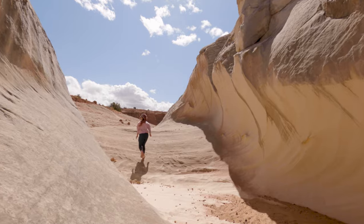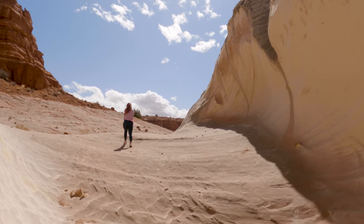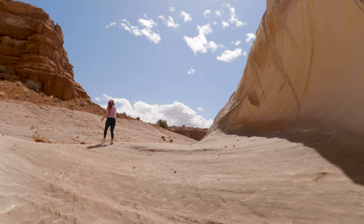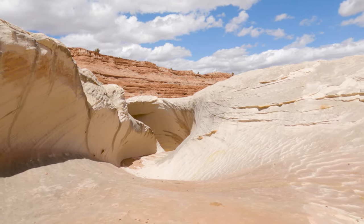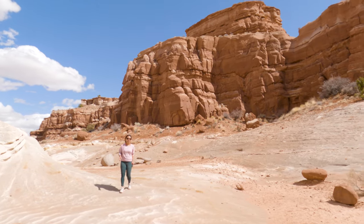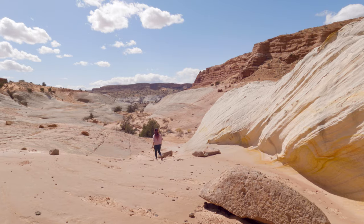We visited on a pretty windy day and the sand was shooting down through the Nautilus. If you're down in the cove, be prepared for it to feel like you're getting hit with needles. It was definitely easy to see the forces at work that help carve out this unique formation. The Nautilus is beautiful from all angles, and if you enjoy landscape photography you'll find it pretty easy to spend 30 to 45 minutes here.